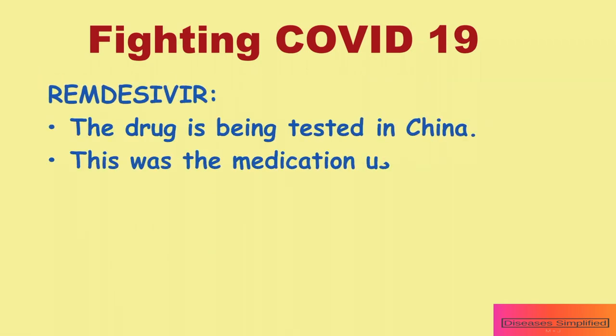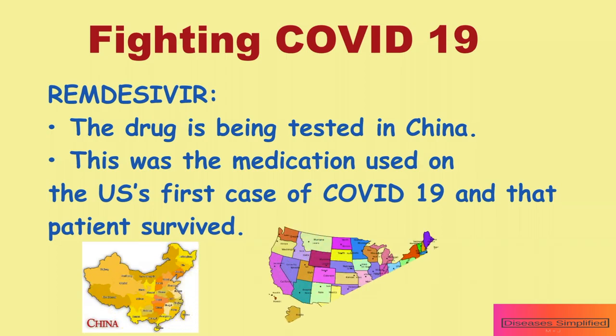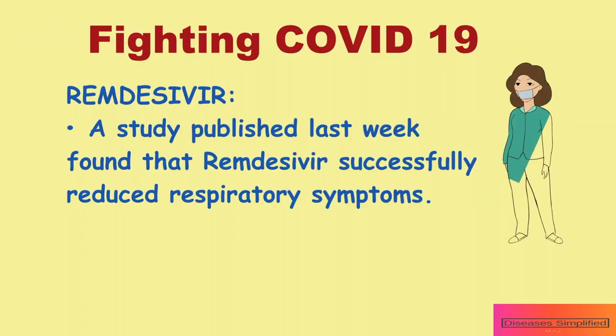The drug is being tested in China on patients who have COVID-19. This was also the medication used on the United States' first case of COVID-19, and that patient survived. A study published last week found that remdesivir successfully reduced respiratory symptoms.